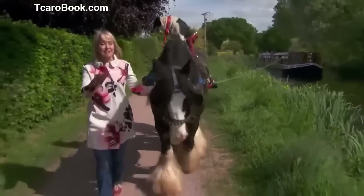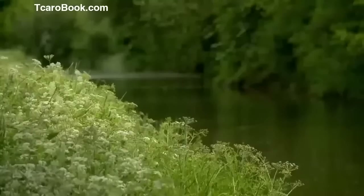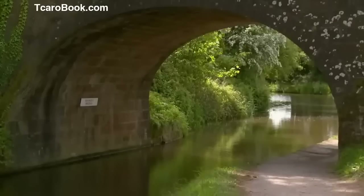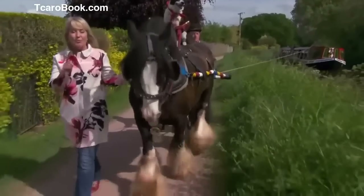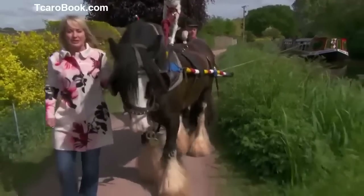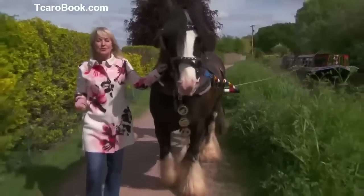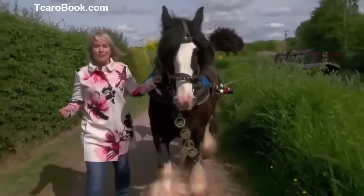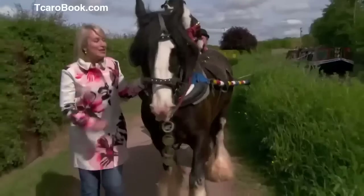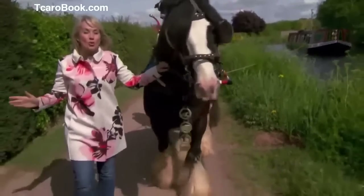Today we're in Devon and this is the Grand Western Canal in Tiverton. Completed in 1814, the canal ran from Tiverton to Taunton across the border in Somerset and was designed so that tub boats carrying loads of up to 30 tons could be pulled along by a single horse. The calm waters meant very little resistance, and this incredibly efficient use of horsepower was used successfully for around 200 years. Today it's purely used for leisure purposes, but this barge called the Tipitonian and young Taffy are just one of a small handful of horse and barge partnerships across the whole of the UK.